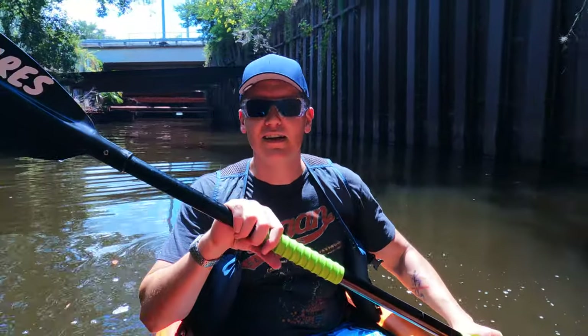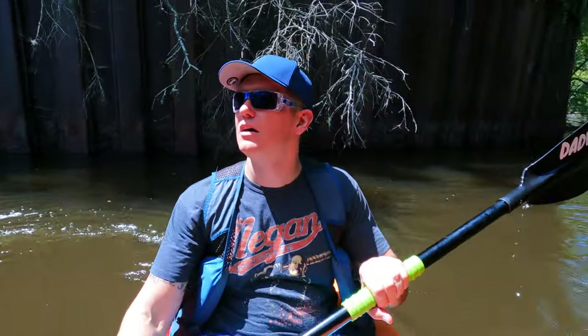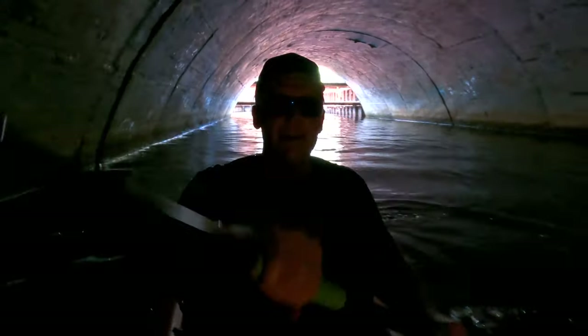Behind me you can see the large red grate that we have to get under, followed by the tunnel. I'm going to keep the camera on me going back through so you can just see the sheer panic in my face the entire time.